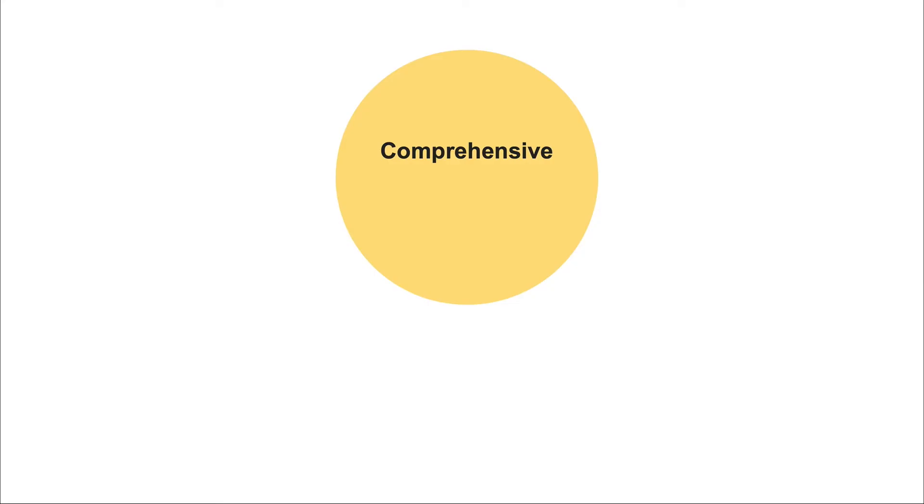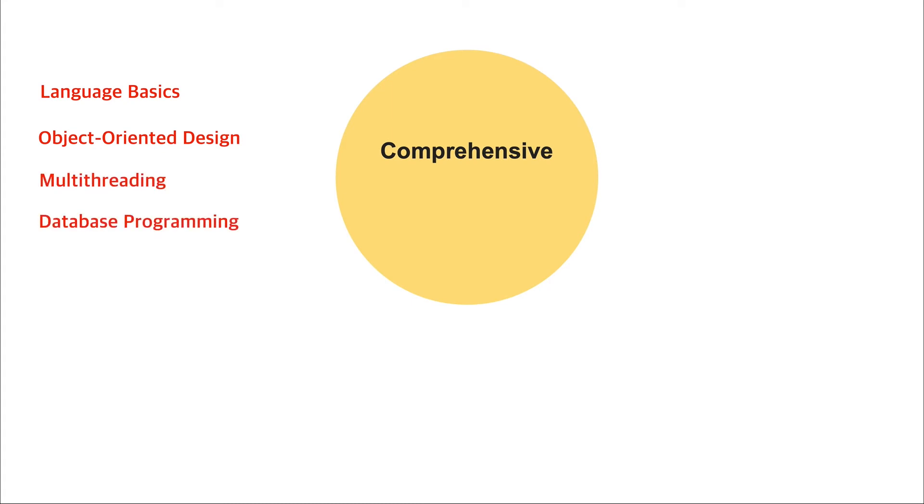This course has already helped tens of thousands of students across over 150 countries, ranging from absolute beginners to experienced Java professionals. Many top companies use this course content as part of their official training programs, and many universities use it as reference material. The course takes a holistic approach in teaching Java, covering most language features in depth — from language basics to object-oriented design to advanced topics like multi-threading, database programming, functional-style programming, lambdas, streams, and even modular programming.